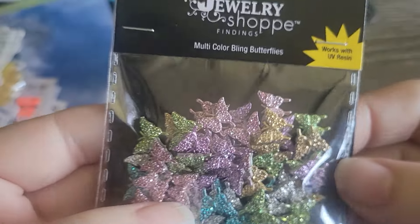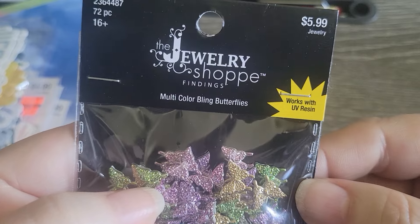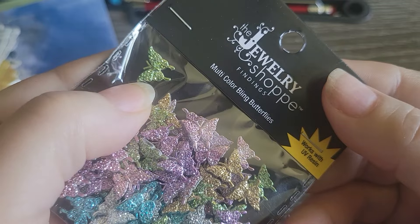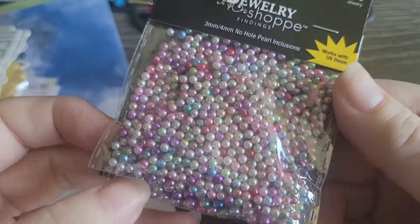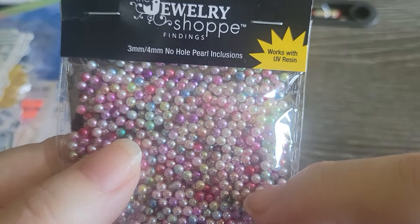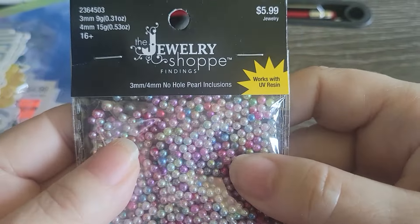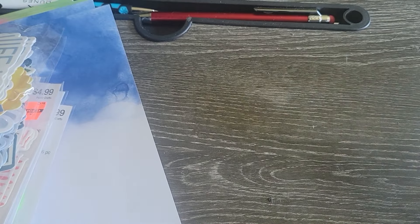These were 50% off — they're the Jewelry Shop multicolor bling butterflies, very tiny but really pretty colors. And then I found these, which are very much like what Lisa Goss sells on IG — these little BB-type things that make your shaker card extra shaky. I did pick these up even though I have a ton of Lisa's, but they were 50% off so I thought I'd grab them.